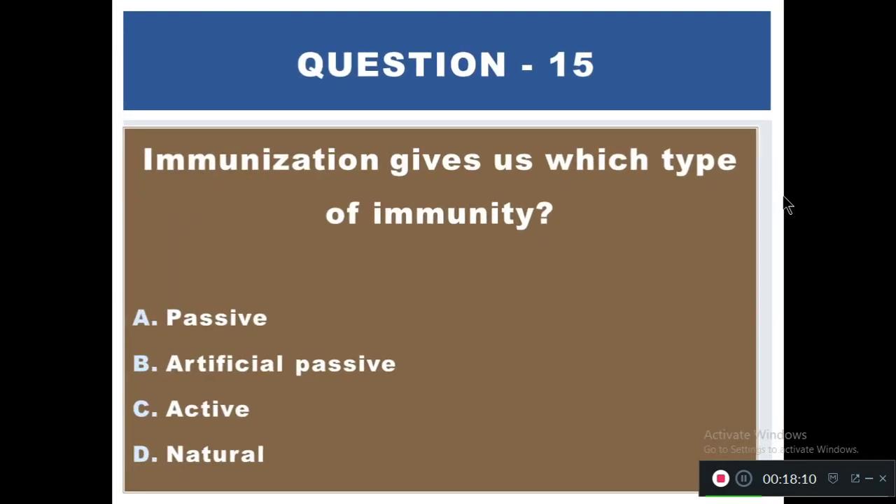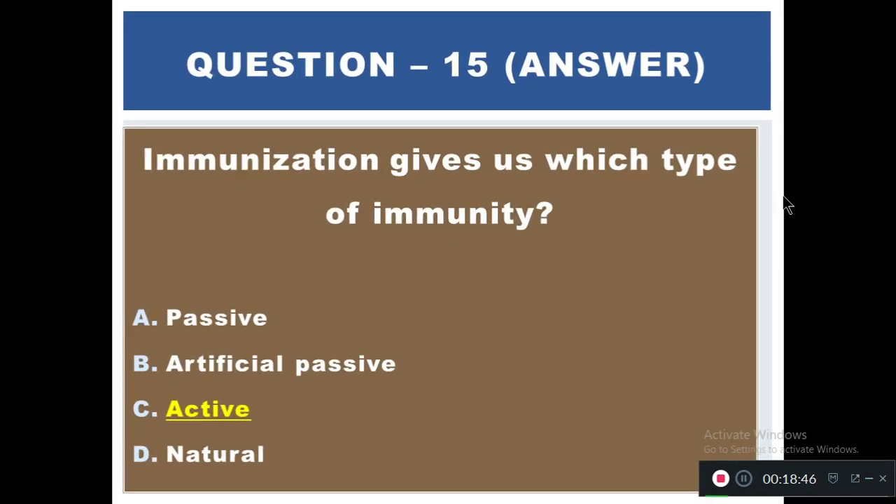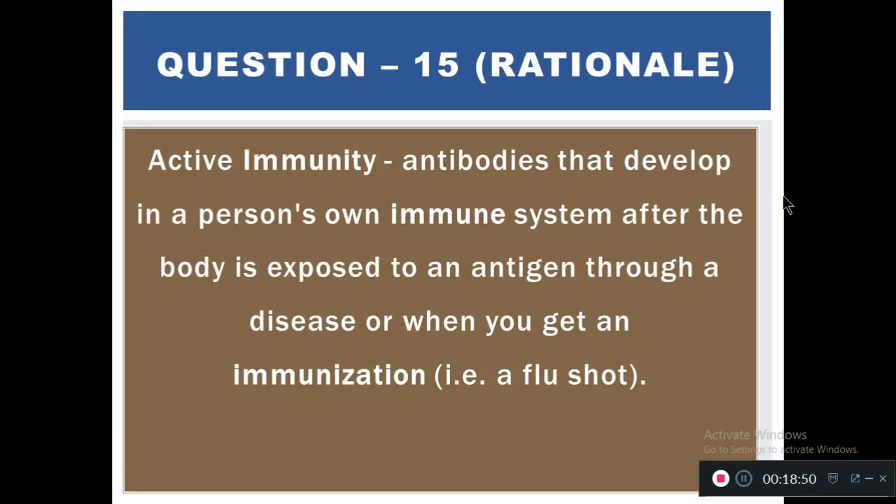Question 15: Immunization gives us which type of immunity? Options: A) Passive immunity, B) Artificial passive immunity, C) Active immunity, D) Natural immunity. The right answer is C — active immunity. Active immunity refers to antibodies that develop in a person's own immune system after the body is exposed to an antigen through disease or immunization. In vaccination, a person is exposed to a small amount of that particular antigen.